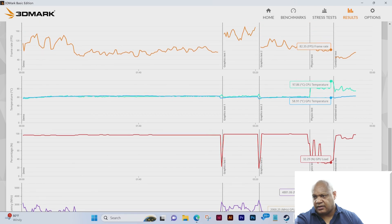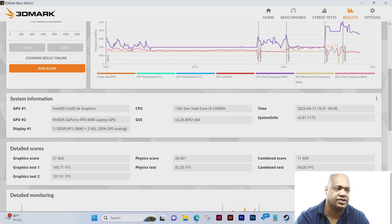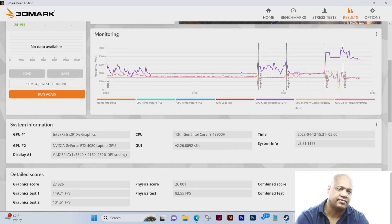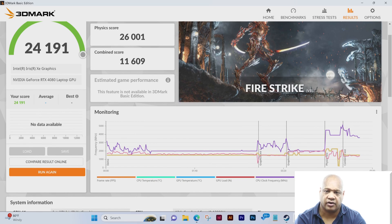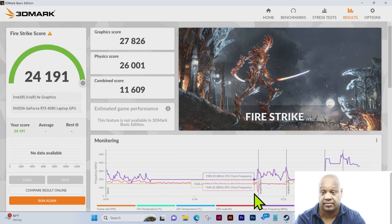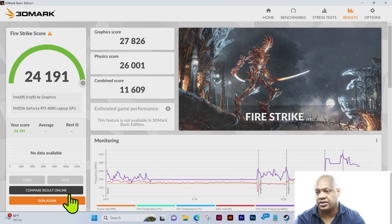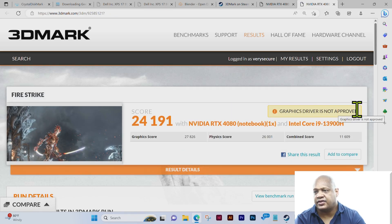For the combined test you can see about 4800, and we're scrolling back up towards the top looking at the system information and detailed score we've gone over. You can also see the color coding: frame rate is in orange, GPU temperature is in green, GPU temperature is in blue, and GPU load is in red.